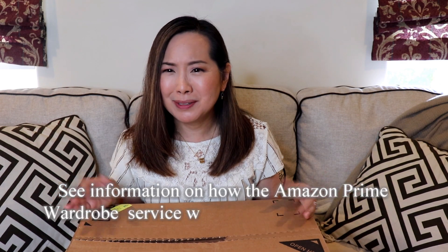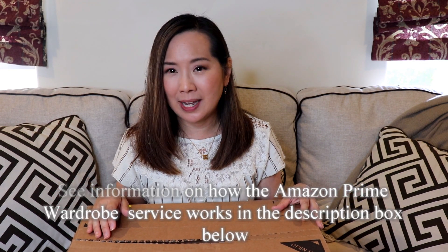Hey there! Today I have another Amazon Prime Wardrobe unboxing for you. It's been several months since my last one. I was on the Amazon website and noticed some things I hadn't seen before — one was a line of shoes called 206 Collective, named after the Seattle area code. Besides those, I also ordered some things from Daily Ritual, Lark and Roe, and Amazon Essentials. So I've got an assortment of Amazon brands here — let's see what I got.